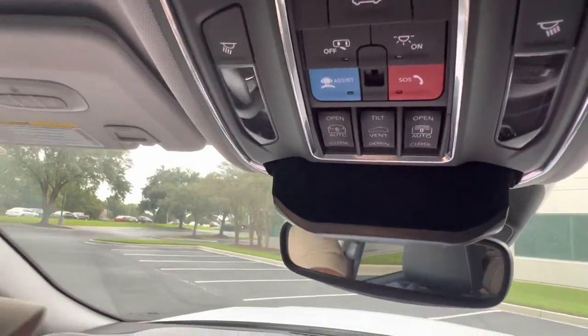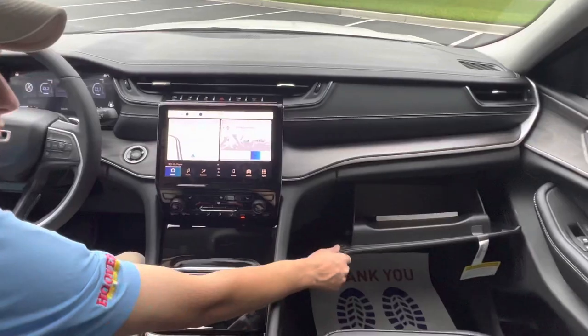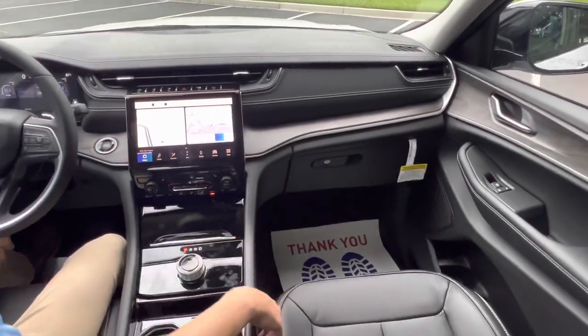Over on the passenger side, you can see your glove box with tons of storage in there for your owner's books and all of that.